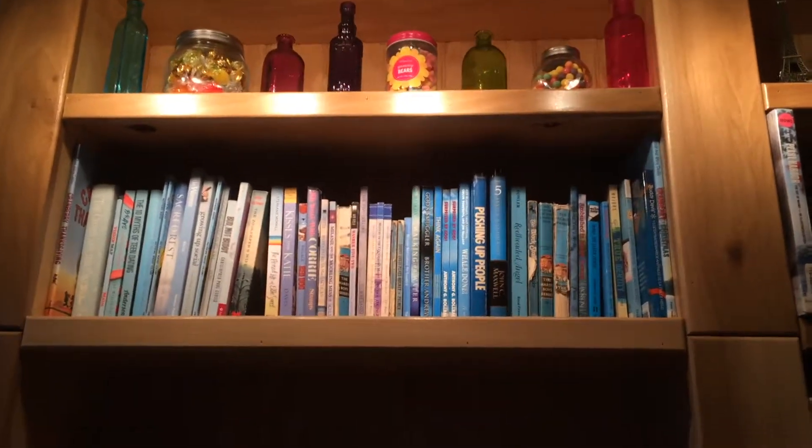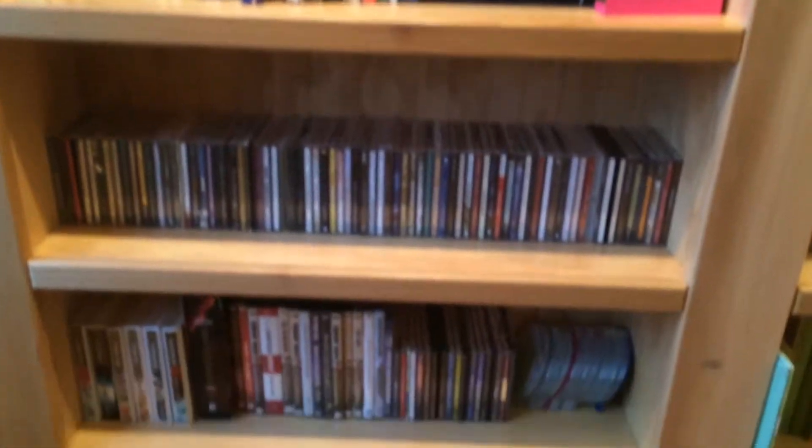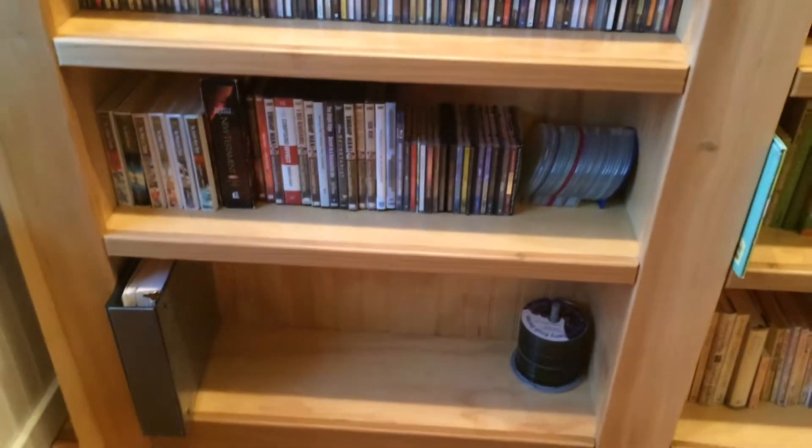Up at the top, I have special little knickknacks from around the country and around the world from my travels. A bunch of those tea cups are from Europe.